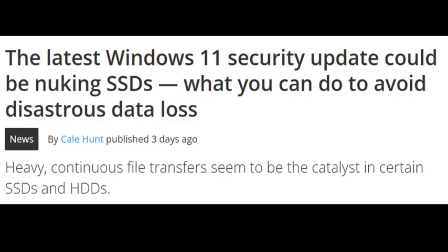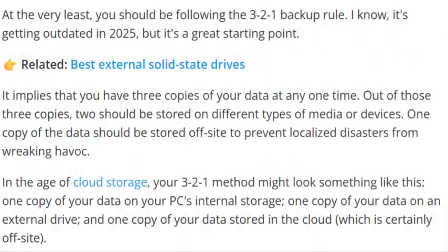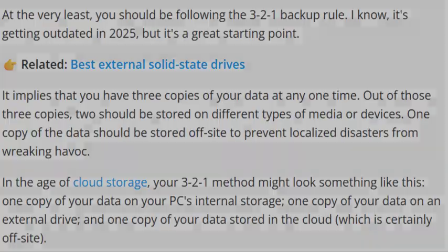Now that we know what's happening, here is what you can actually do to protect your data until Microsoft and SSD makers ship a proper fix. Backup immediately. Use the 3-2-1 rule: 3 copies, 2 different media types, and 1 offsite.